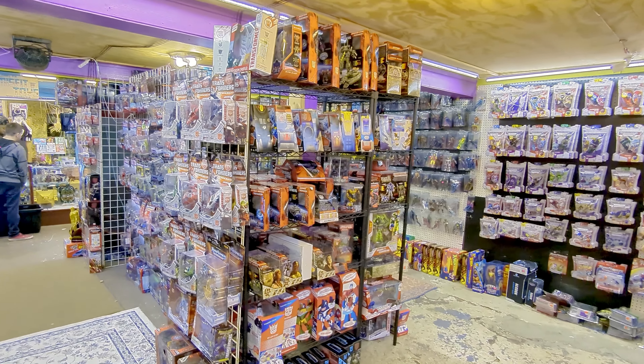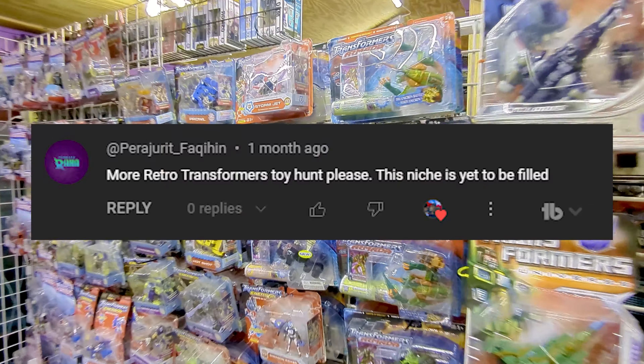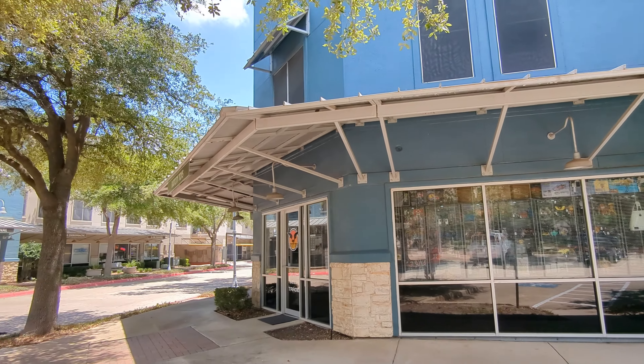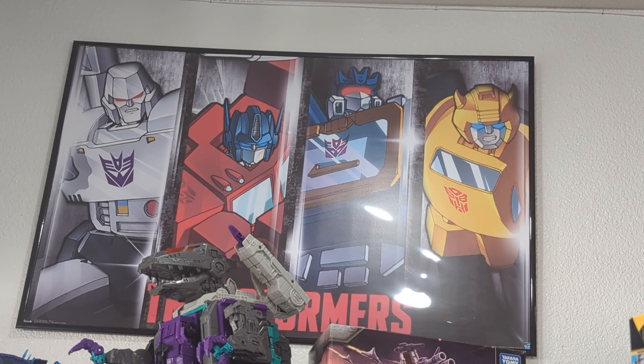A few months ago, I made a video showing off the amazing Transformers collection over at Misfit Toys in Houston, Texas. Someone commented saying that I should do more Transformers toy hunting videos at places like it, and it just so happens that a new place has opened here in the city I live in called Bat City Toys. So I took a look around and here's what I found.